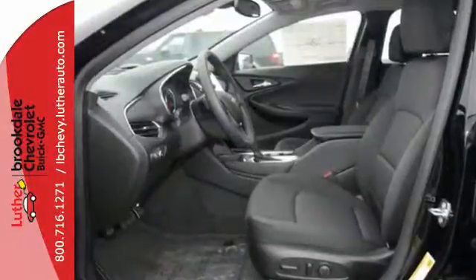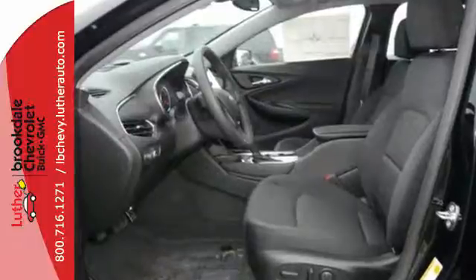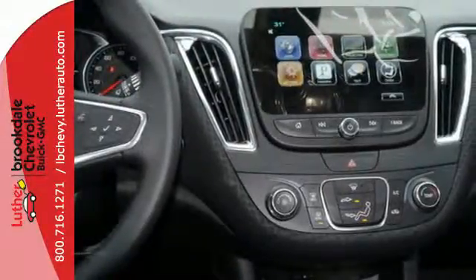Get used to the attention. This Malibu delivers eye-catching style and performance that makes every drive a thrill. Check it out today.